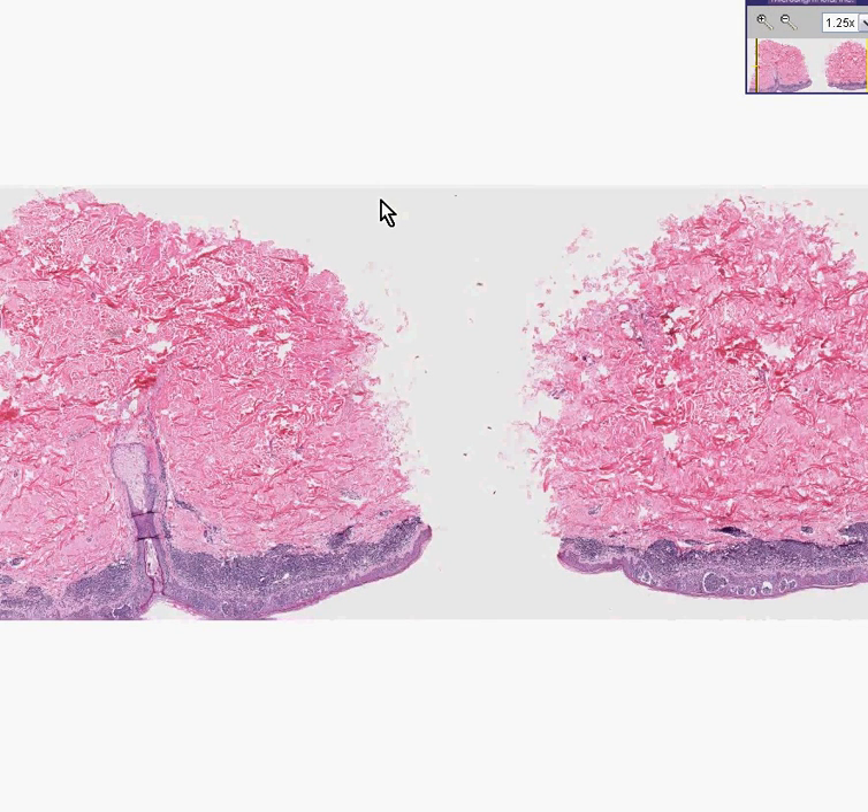Here is another skin tumor. Notice most of the dermis is normal, and in many parts the epidermis looks pretty normal as well. Notice here's a skin appendage, which is a sebaceous gland and a hair follicle. Notice here's a sweat gland, and probably here it is as well.